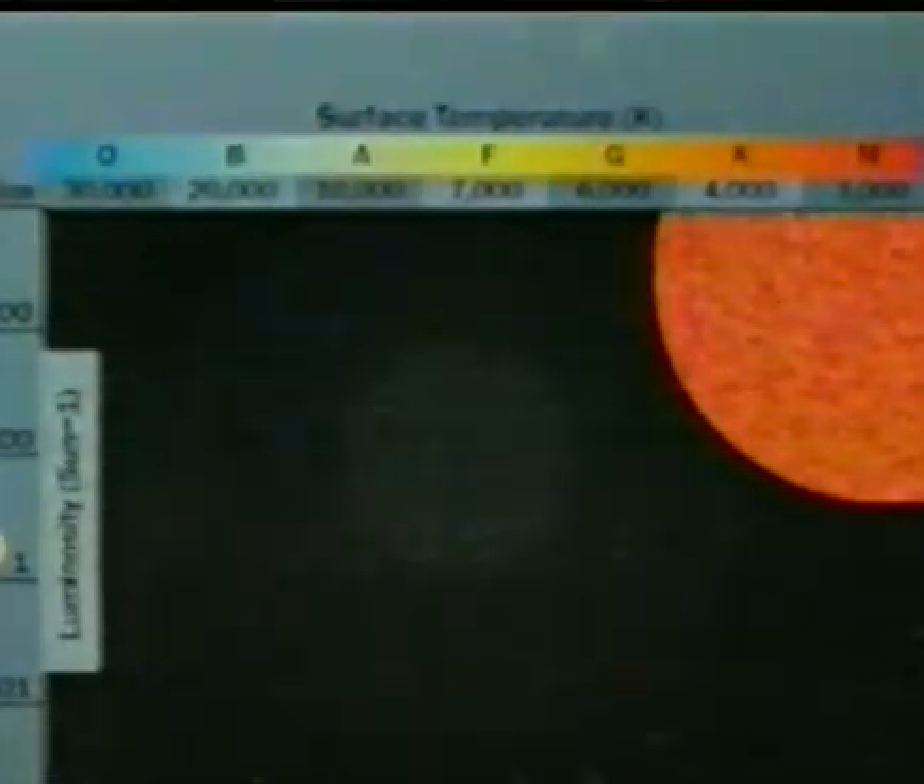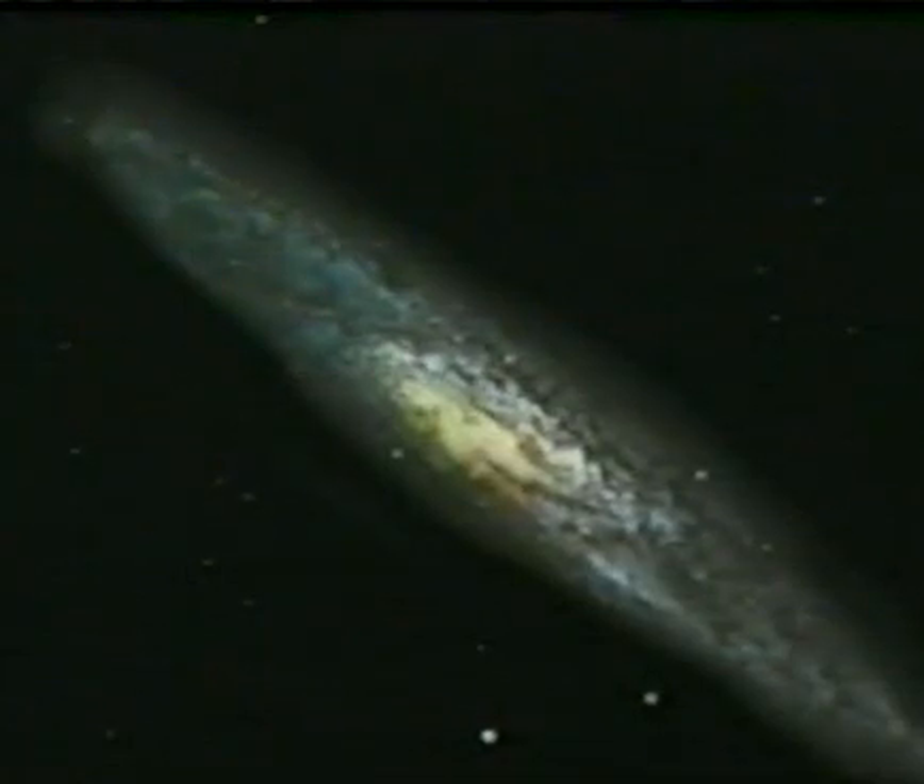Eventually, no more heat comes from the core. The star collapses, falling at incredible speeds — up to a third the speed of light. The core temperature soars, reaching an unimaginable 100 billion degrees. The remaining hydrogen and other fuels fuse together in one last massive meltdown: a supernova — a colossal explosion and the biggest light show we will ever see. It's over in an instant, but it's bright enough to outshine an entire galaxy.